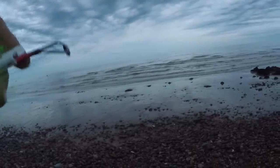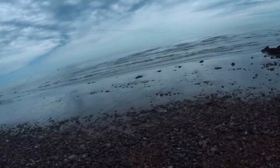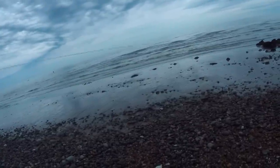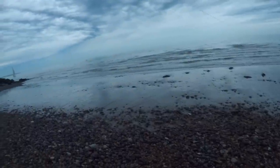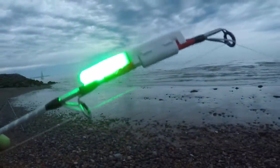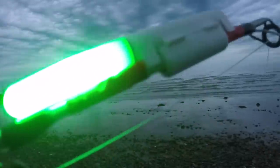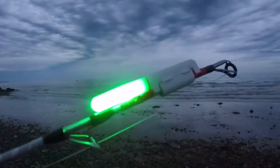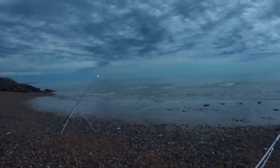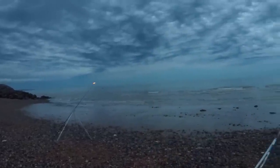I'm just going to clip the Rig Shark light onto my rod. I've got some tape on from my last light so hopefully it'll go on. Closing the catch - it sits quite nicely on top of the rod. The catch is clipped up, nice and stable. You can shake it around and it's not going to fall off. Let's fish with it and see the overall results at the end of the video.